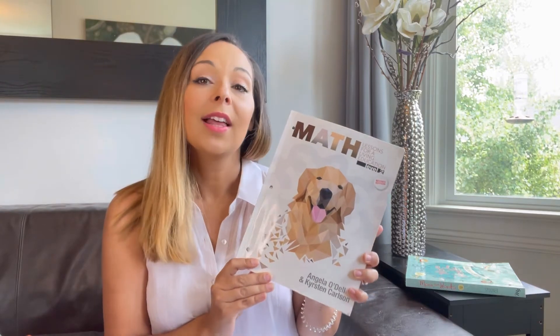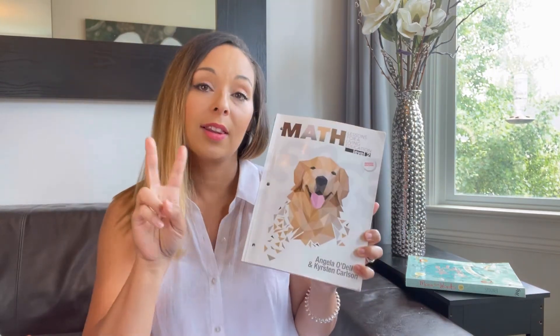Today I'm going to be sharing our curriculum choices for last year as our oldest daughter went into first grade. We homeschool with Classical Conversations as a basis, but we supplement that with Masterbooks curriculum for math, language arts, and Bible. In this video I'll be reviewing the math curriculum — Masterbooks Lessons for Living Education Level 2.